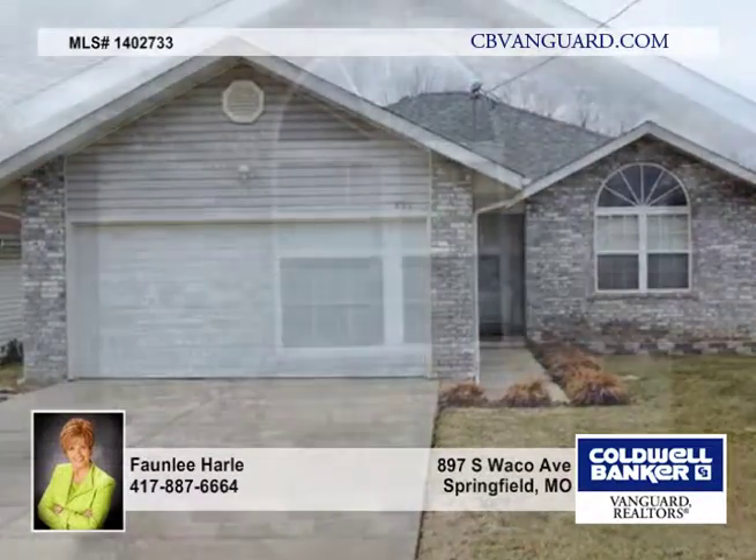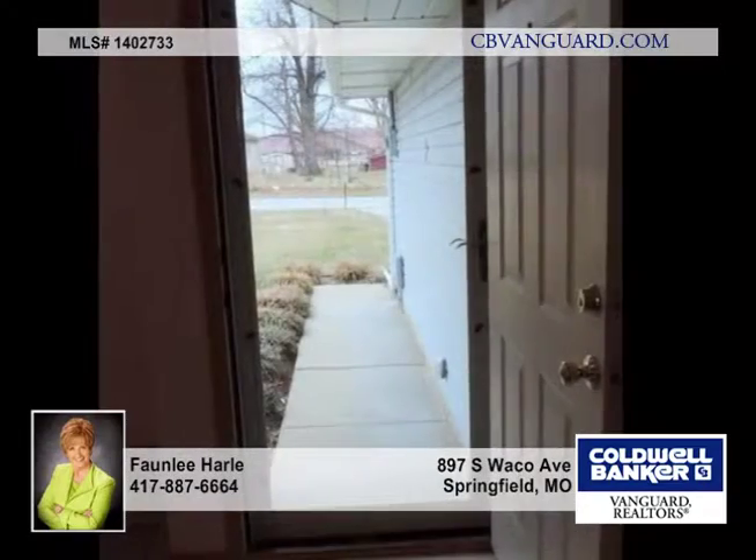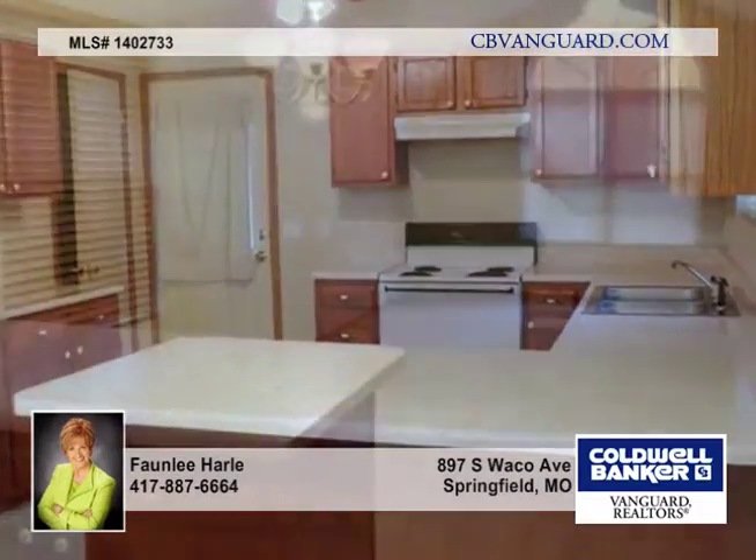Here's a charming ranch home with a big fenced backyard, located one block from the Orchard Crest Willard Elementary School. There's all new carpet throughout the home, it's nicely painted, and there are crown molding accents in some rooms.